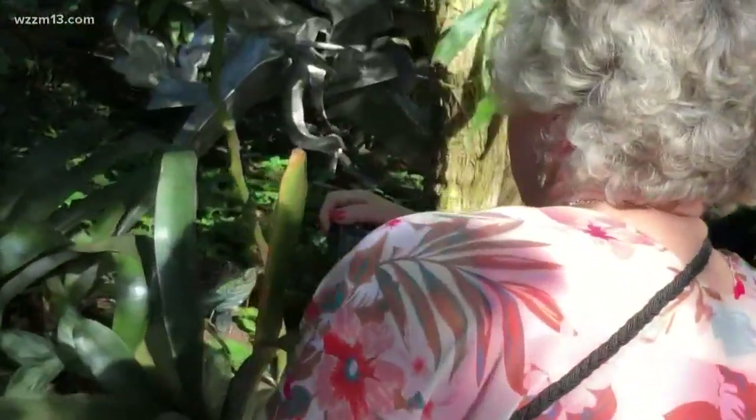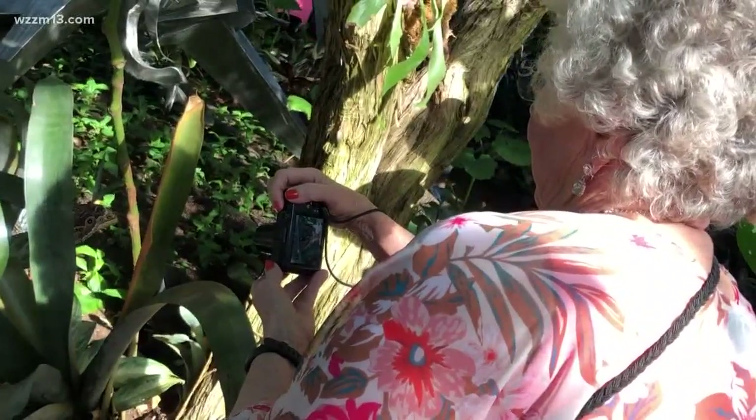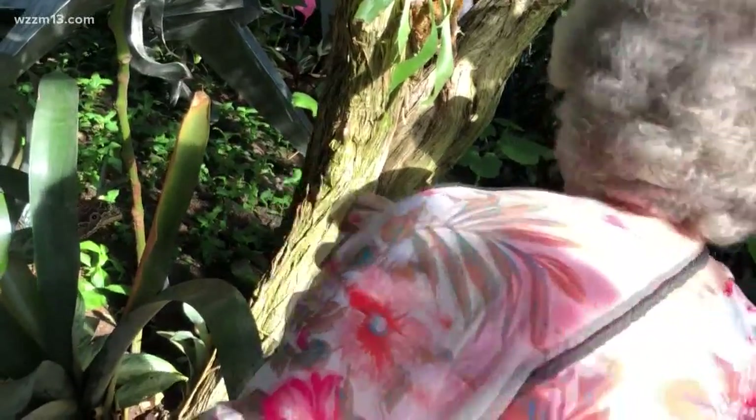A lot of people wonder what happens to the butterflies once they leave here. As adults, butterflies only live for about two weeks, so we stop getting shipments mid-April and they live out their natural life in the tropical conservatory.